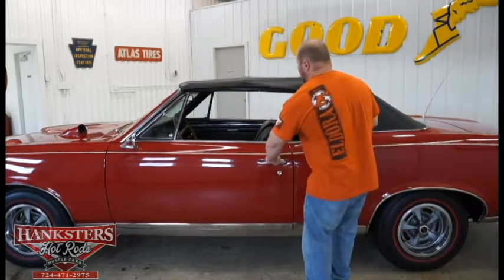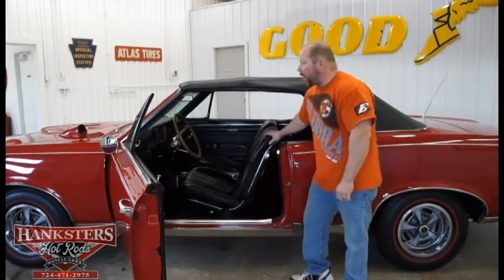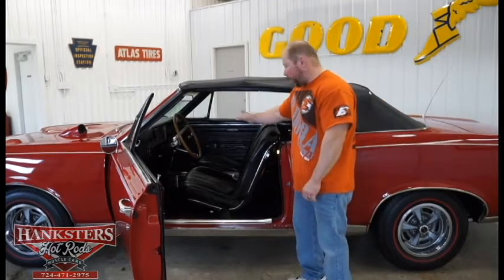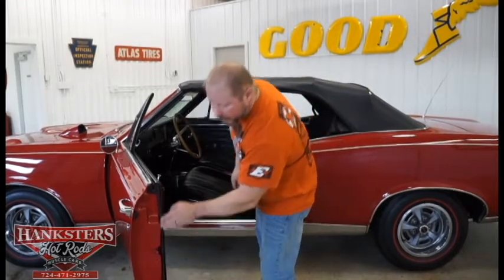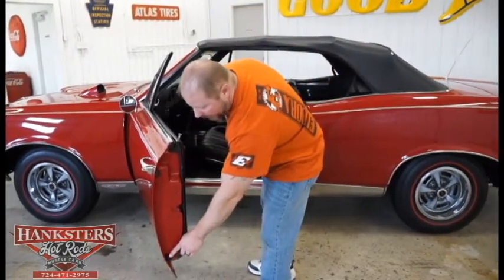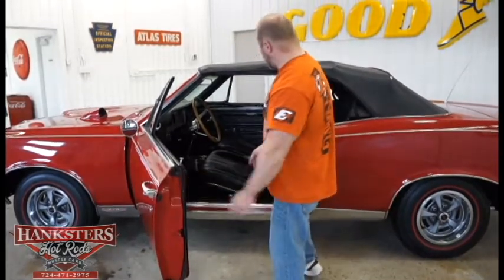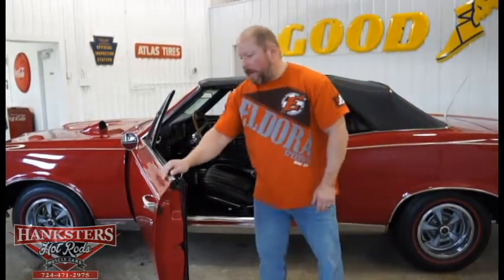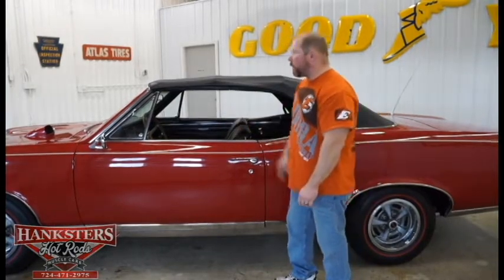Opening the door: it has all factory black interior — front bucket seats, all seat belts present, wood grain trim throughout, black door panels, black carpeting. Weather stripping is in really good condition — rubber bump stops on the top and bottom of the door, no chunks or tears, still nice and soft in the door and along the top edge. Sealing up should not be any issue whatsoever. The door shuts super easy.